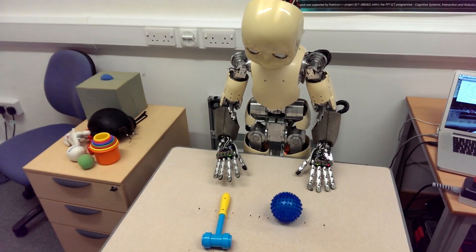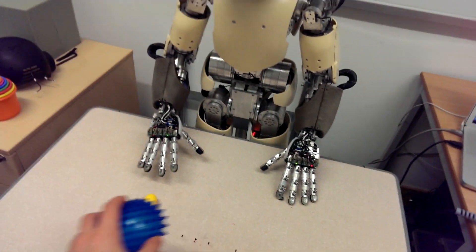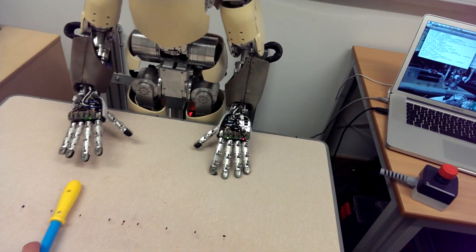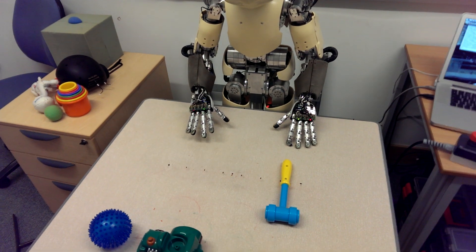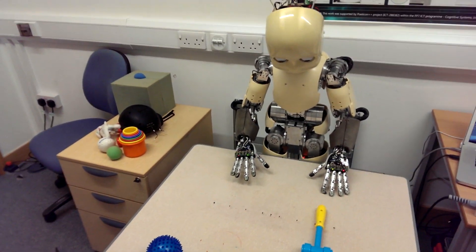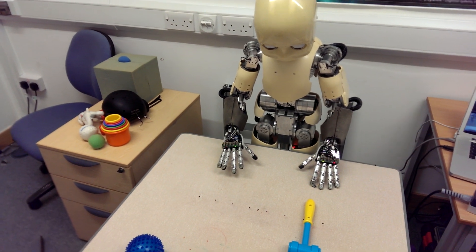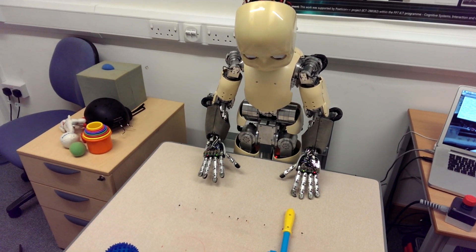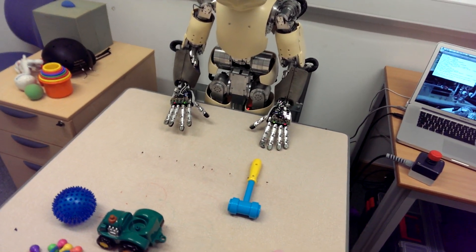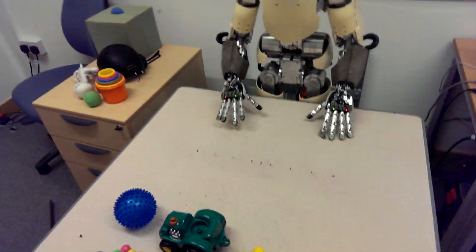Basically, wherever I move these toys, he's going to be able to execute the action correctly in any place. If the object is on the left side, he'll do it with the left hand; if it's on the right side, he'll use the right hand. All the motors of the iCub are controlled, including all the fingers. For example, if I give him back the ball —